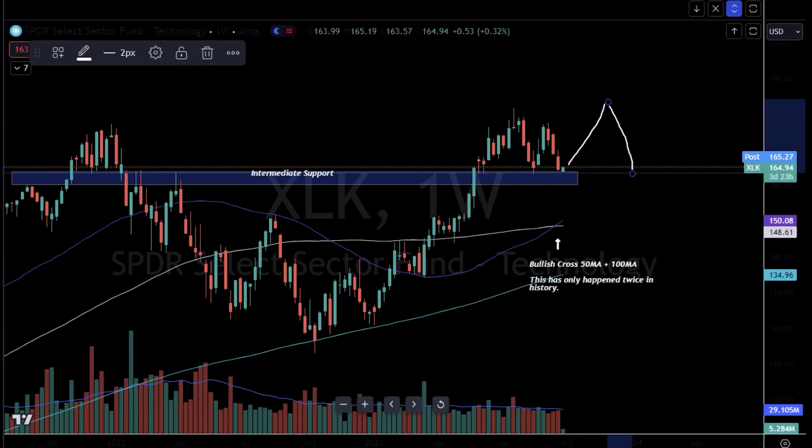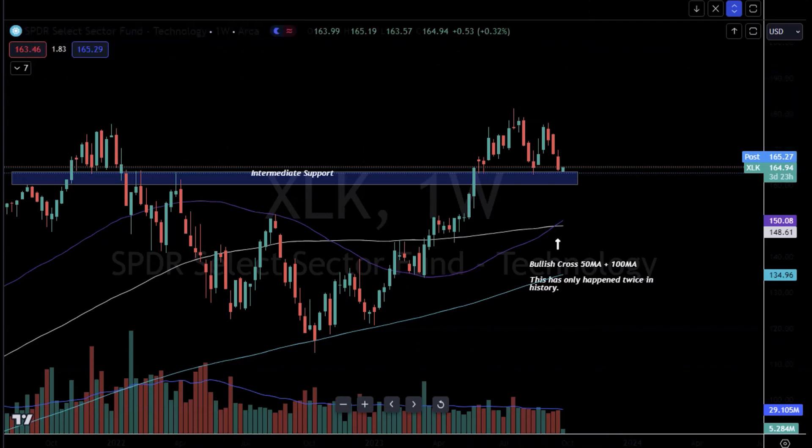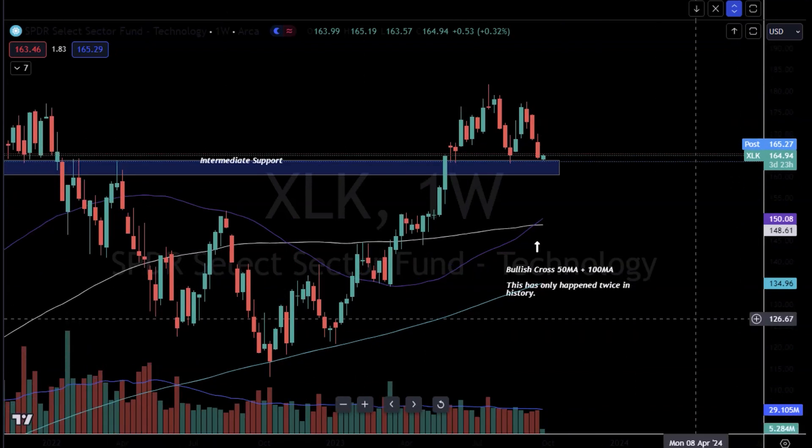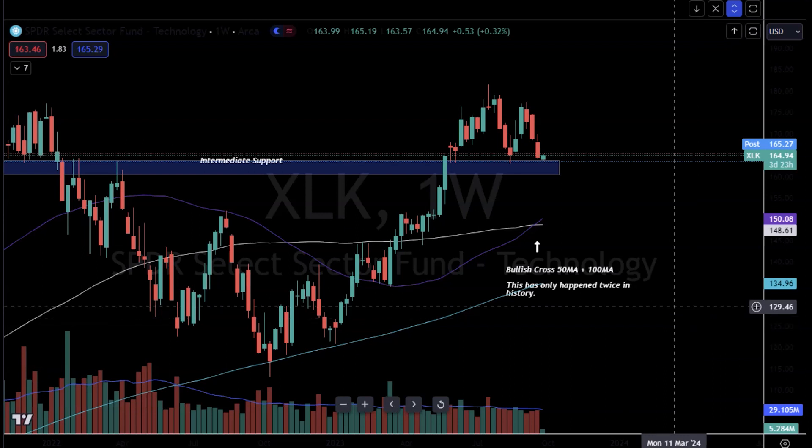Specifically when you look at the put-to-call ratio, right now we are pretty much at a higher put ratio. Basically the market participants are betting on the short side that this market is going to dump out. And like a rubber band, we historically know when most market participants are crowded on the one side, it tends to snap back.